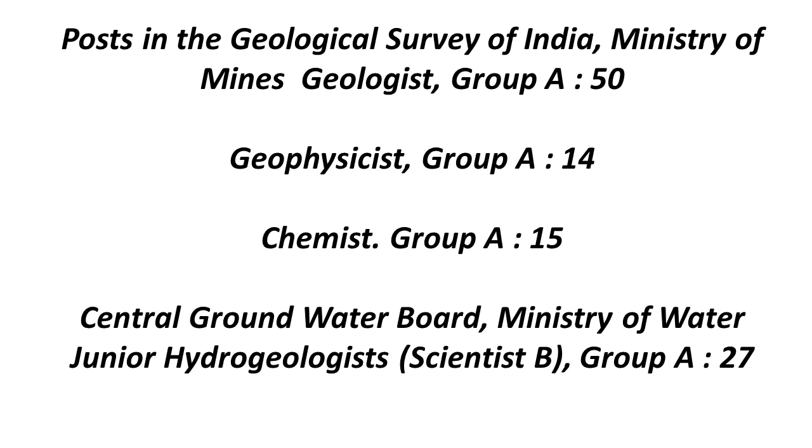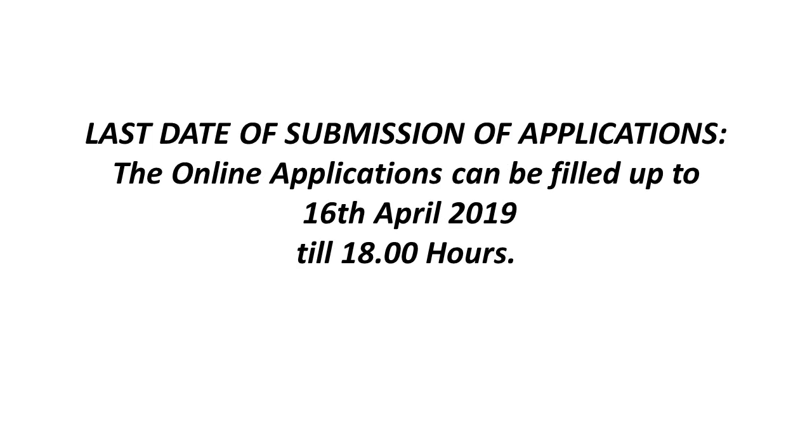There are various centers across India — around 15 centers — but it is on a first come, first served basis. There is a cap on the number of candidates at each center; if that cap is filled, that center will be frozen and you will have to apply to another available center near you. The application deadline is 16th April 2019 at 6 PM, so you should apply before that.